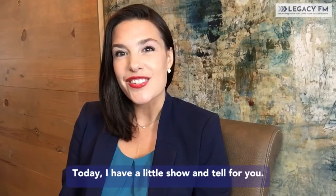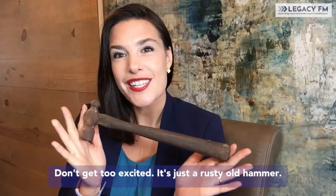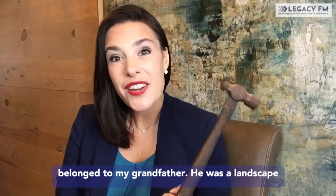Today I have a little show-and-tell for you. Don't get too excited. It's just a rusty old hammer. It's actually much more than that. This hammer belonged to my grandfather.